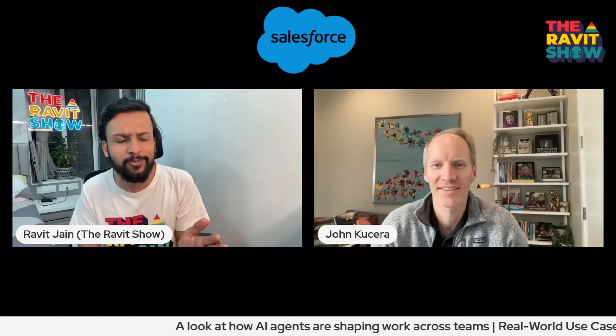Hi everyone, welcome to The Rabbit Show. Super excited to be with John today. You're the SVP at Salesforce AI. John, welcome to The Rabbit Show — it's your debut. I'm super excited to chat with you today.